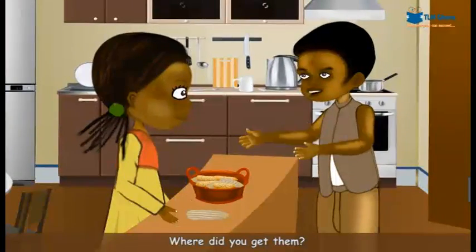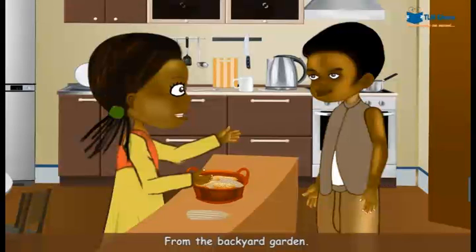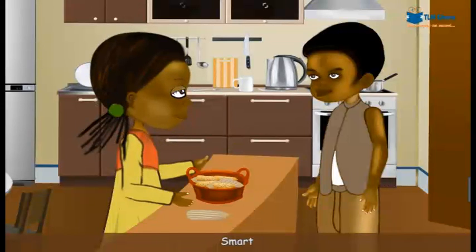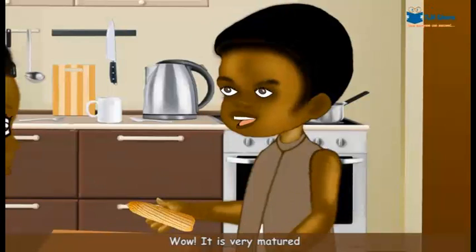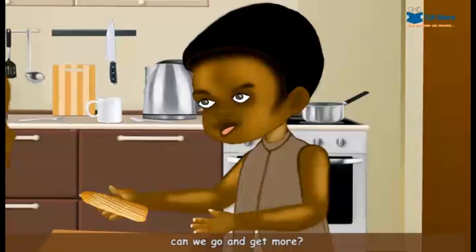Smarty, where did you get them? From the backyard garden. Smart! Wow, it is very matured. Can we go and get more?